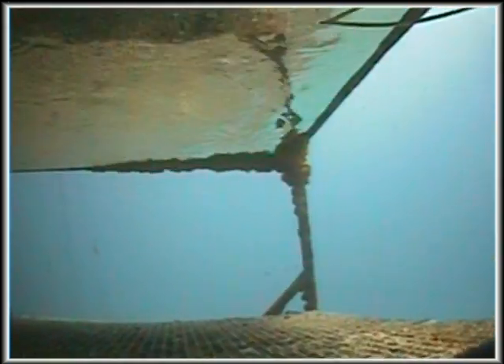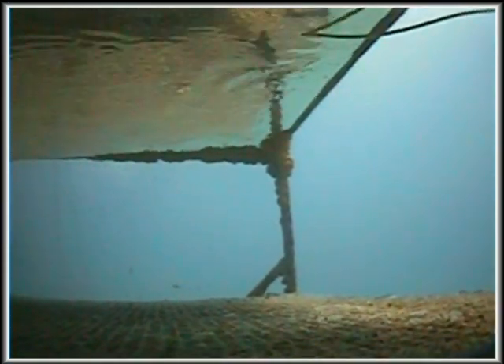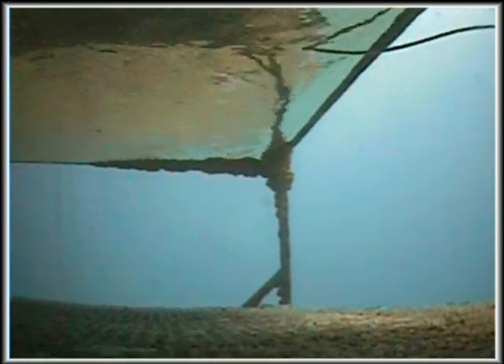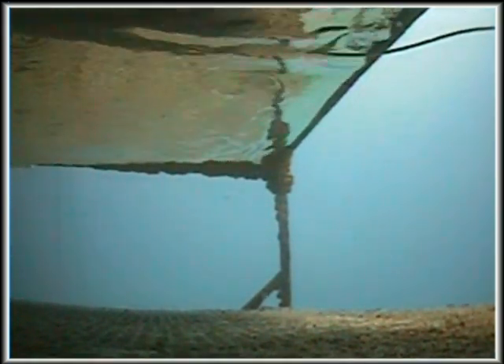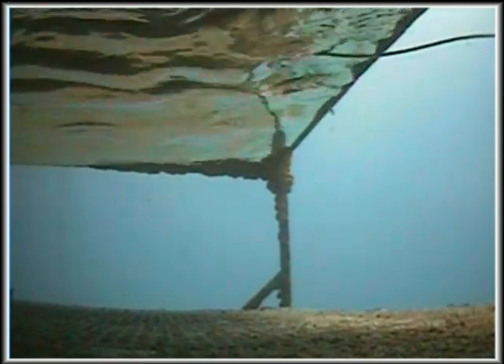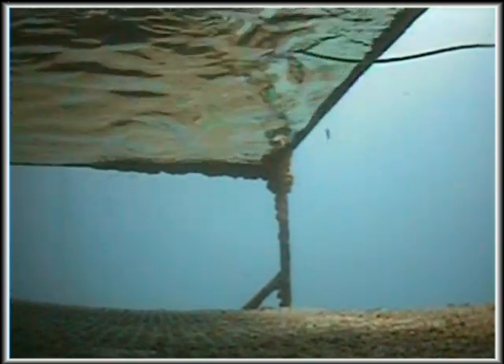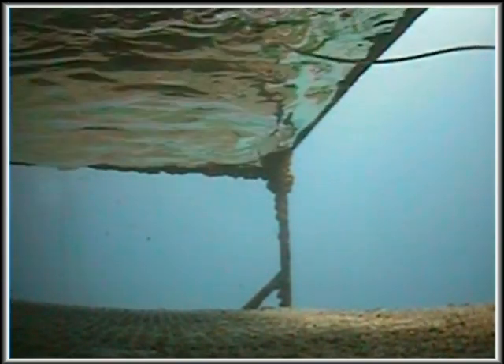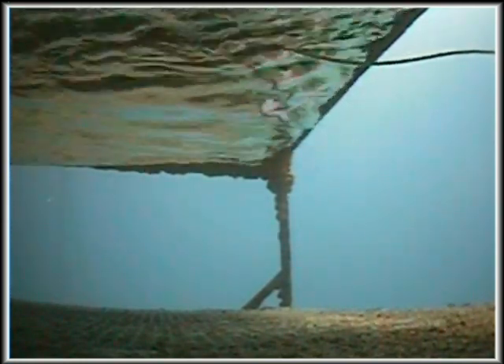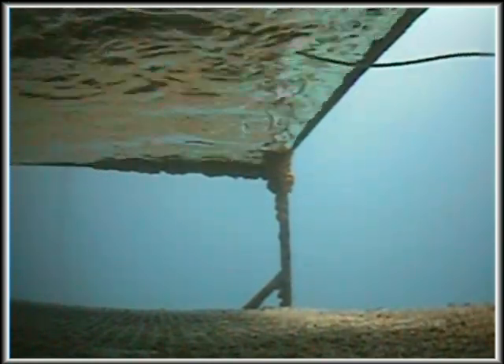What you're looking at right there is the air-water interface of the Aquarius habitat at the wet porch area. This is where personnel exit and enter the Aquarius habitat. As long as the air pressure is kept at a little bit over, or at least the same as, the exterior water pressure, then water will not come in. Now let me go ahead and switch to the interior camera.